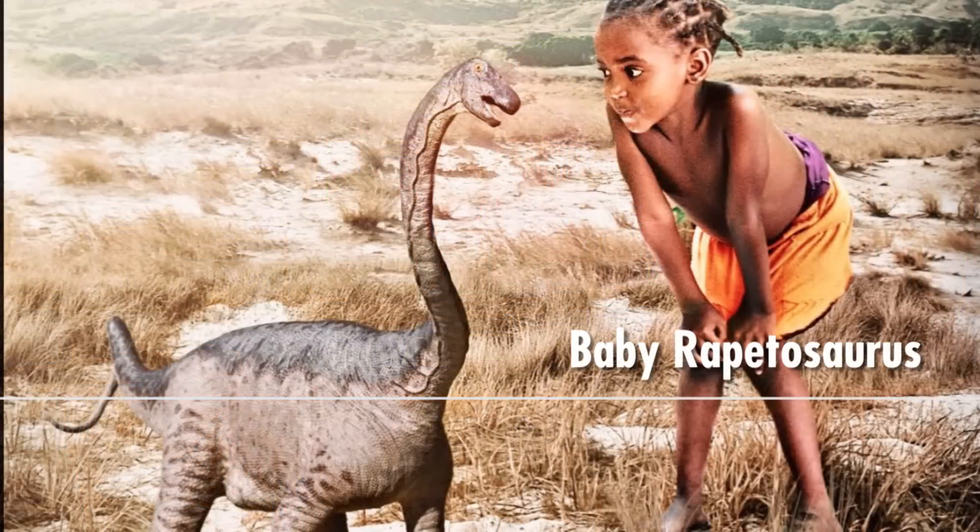Titanosaurian sauropods, the long-necked dinosaurs, include some of the biggest animals ever to walk on land. We have never known anything about what they looked like when they were babies. We haven't had any data that could shed light on the question until now.